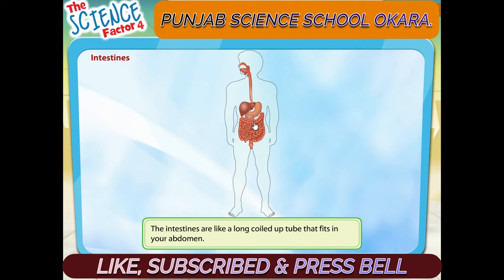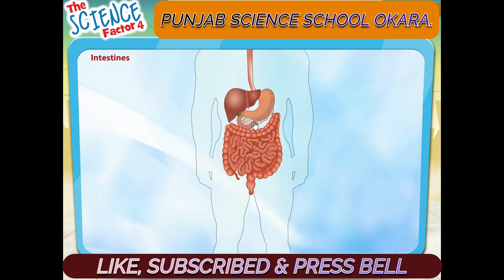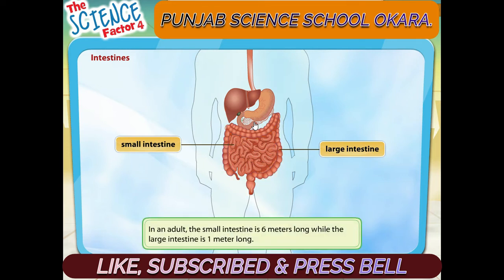The intestines are like a long coiled up tube that fits in your abdomen. There are two intestines: the small intestine and the large intestine. The small intestine is 6 meters long in an adult, while the large intestine is 1 meter long.